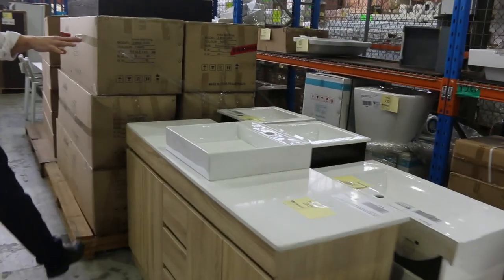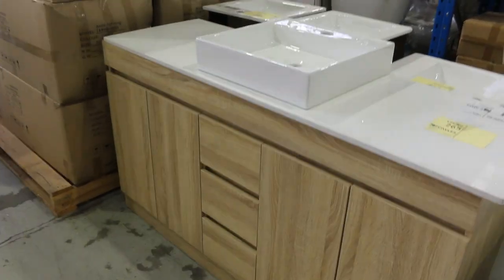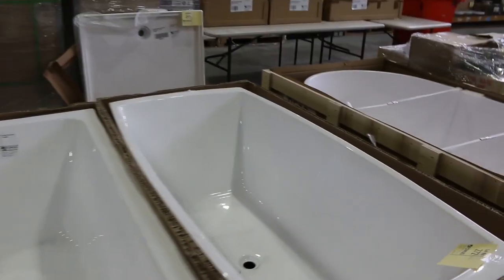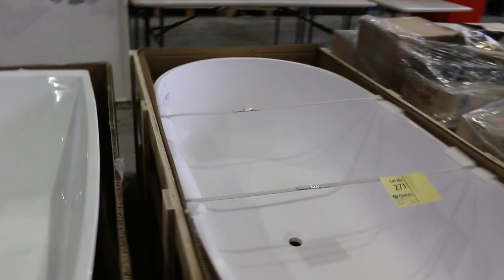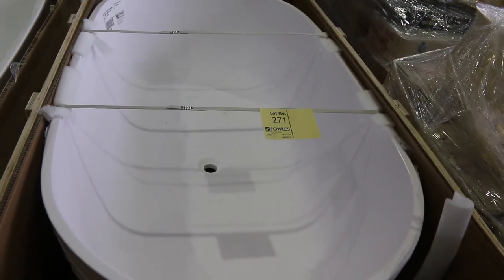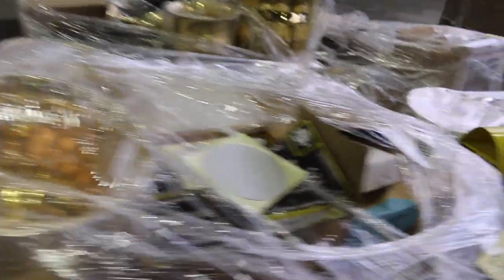We've got lot 265 there — that's a 1,500mil with the stone top, a nice looking unit. Lots of freestanding baths as well, including lot 271, probably my pick of the day. Very nice looking bath — it is a 1780 length, 900 width. So big bath, big capacity. That'll be really nice buying for someone.